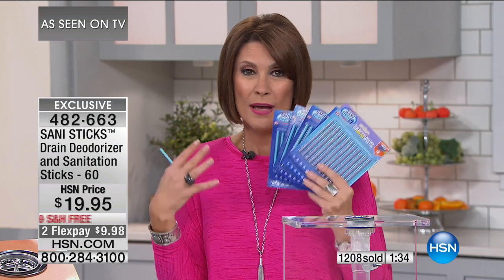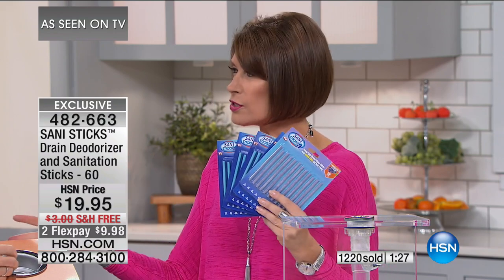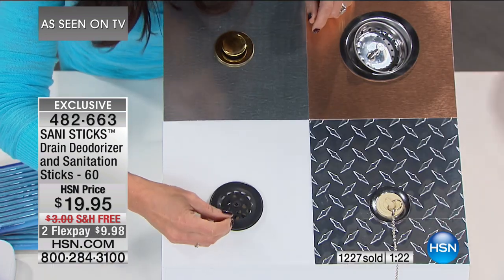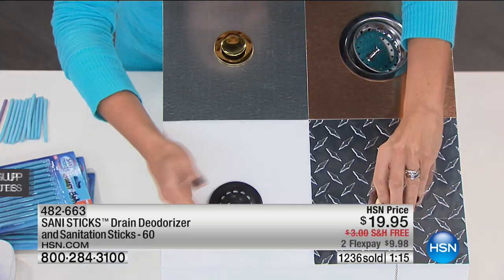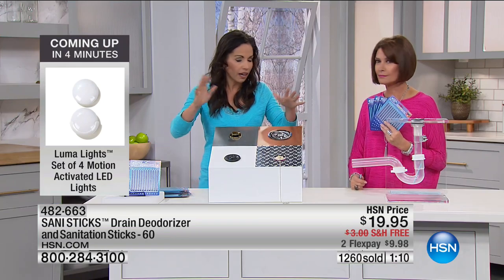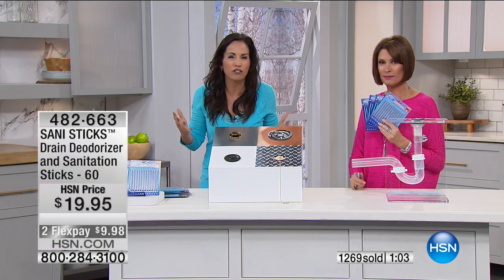Spread this among the family because it works on every drain. Will it work on the shower drain? Absolutely — here's a shower drain right here. All you do is put it in the holes. They're slender enough to go in any drain you have. You just slip it in and that's it. It prevents what could be such a large problem.